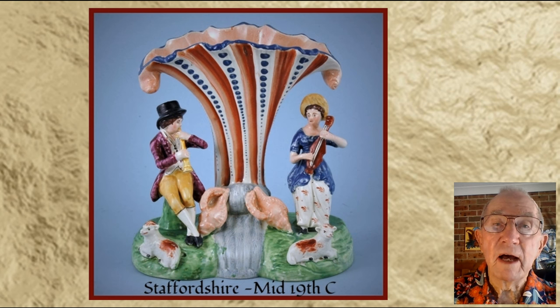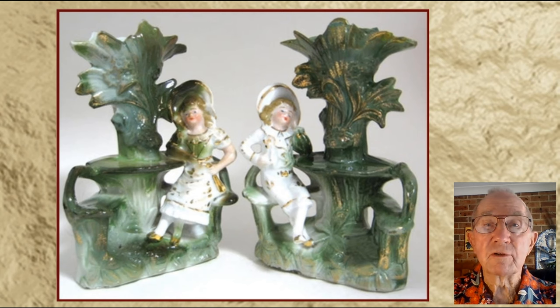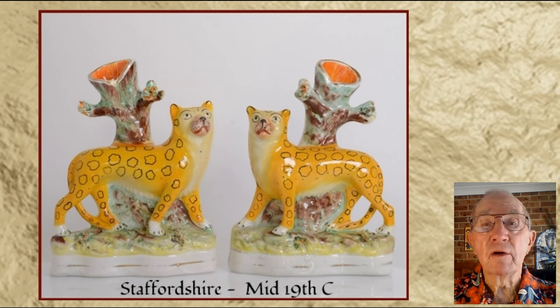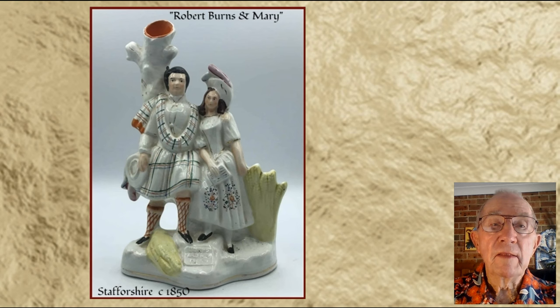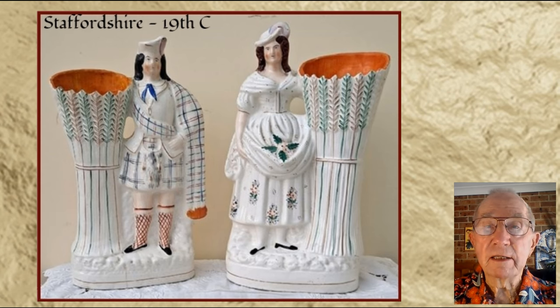By far the most prevalent, fascinating and indeed curious spill vases were produced by the many potteries in the Staffordshire pottery district in the West Midlands of England. They seemed to follow a similar form of a hollow vase-like receptacle, embellished with all manner of varied and interesting additional decoration, figurative or animal-based in conception and often telling a story. They were almost without exception made in earthenware clays, hand-modelled or moulded, and glazed in a variety of manners.